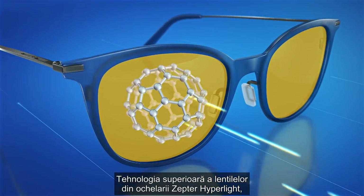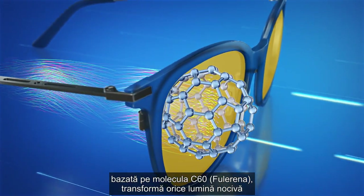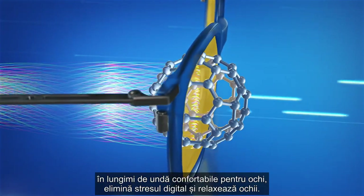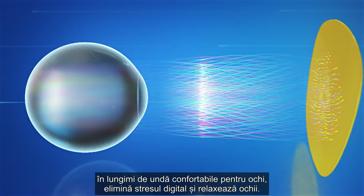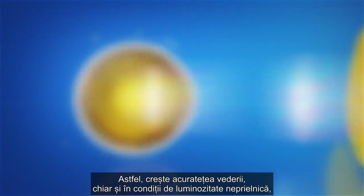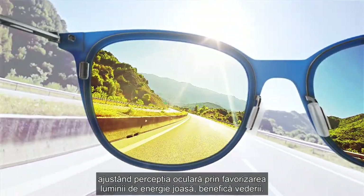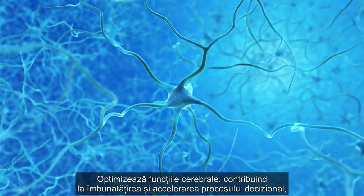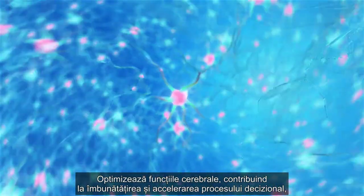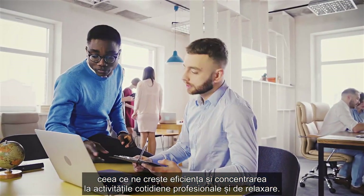Zepter Hyperlite Eyewear's superior lens technology, based on the molecule Fullerene C60, transforms any harmful light into eye-comfortable light wavelengths, eliminates digital eye strain and relaxes the eyes, enables sharper vision even in poor light conditions, adjusts the perception of the eye in favor of beneficial low-energy light, and optimizes brain function contributing to better and faster decision making, making us more efficient and more focused in everyday professional and leisure activities.